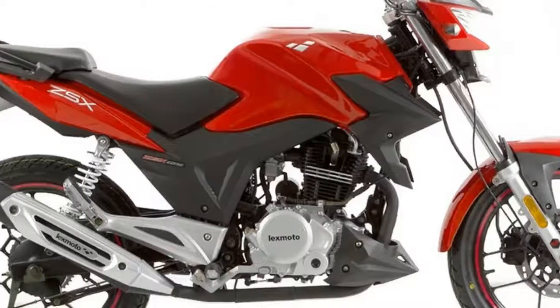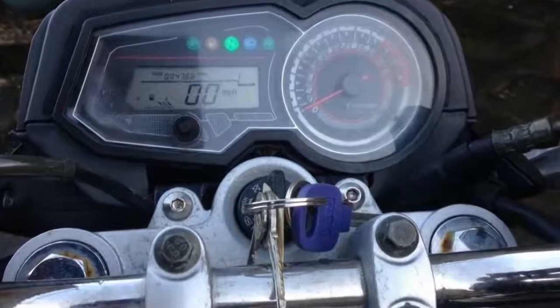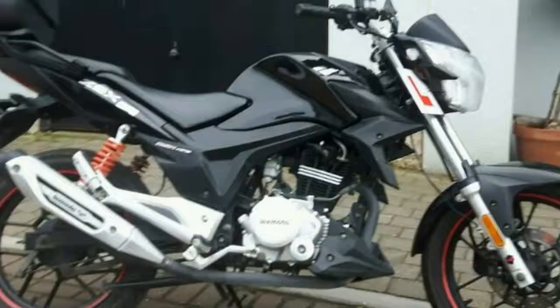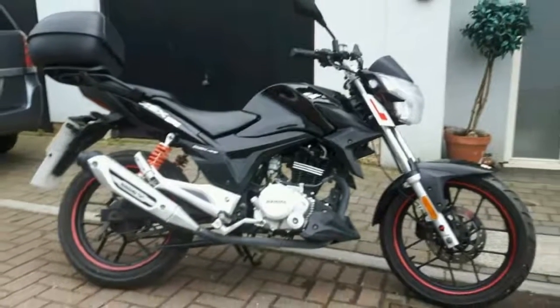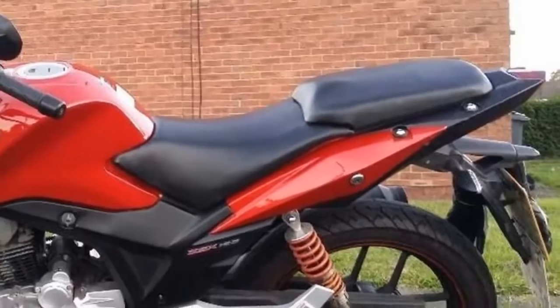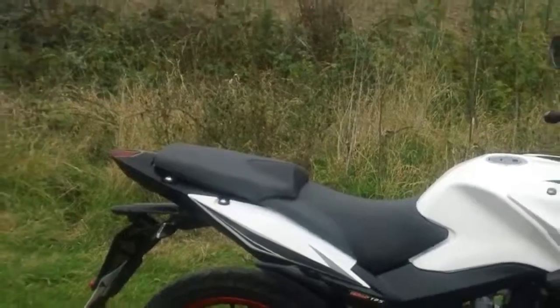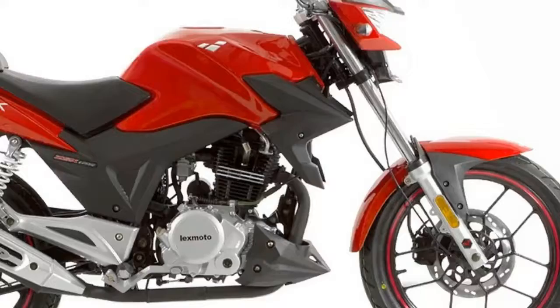Lexmoto's new ZSX 125 is a good indicator of how far, and fast, the much maligned Chinese motorcycle industry has come in recent years, being not just as keenly priced as ever but also now being stylish and with an up-to-date spec. So, is it finally time to take 'made in China' motorcycles seriously?